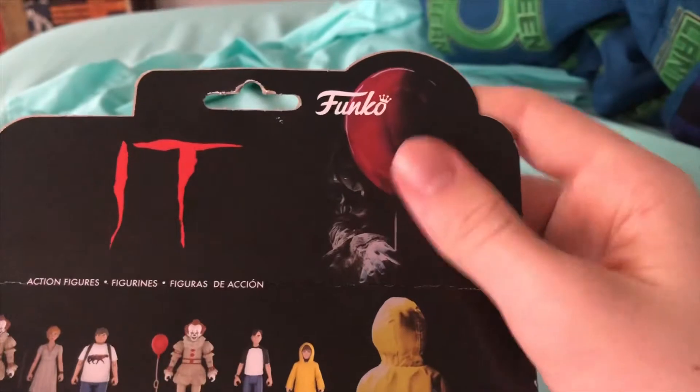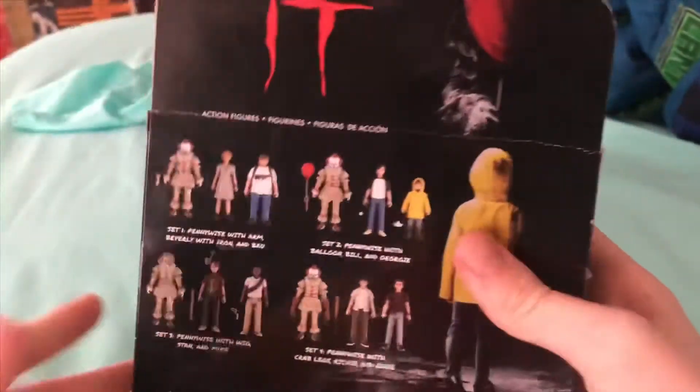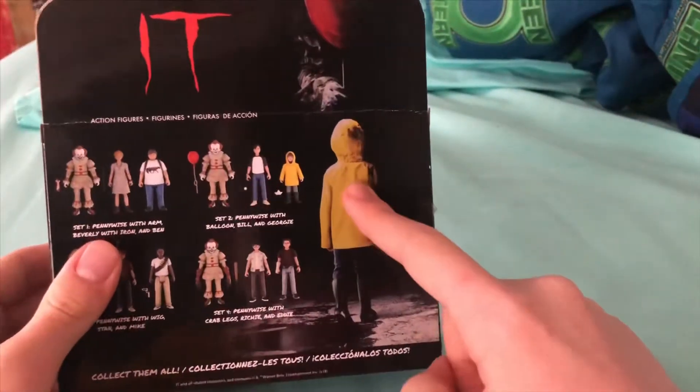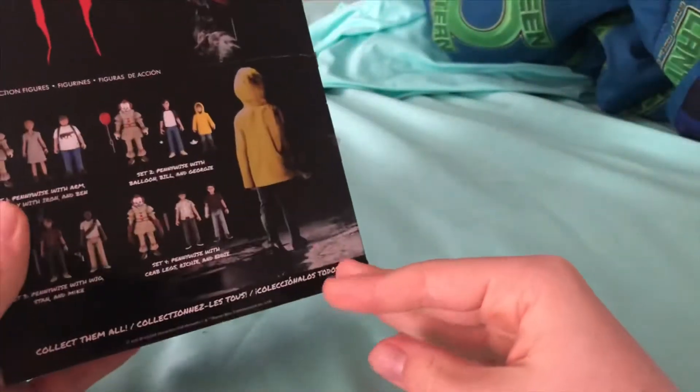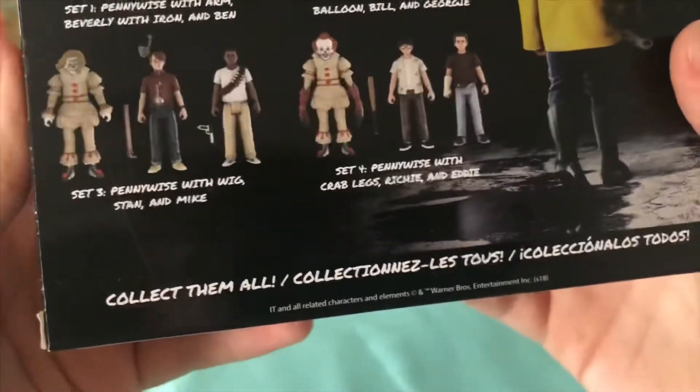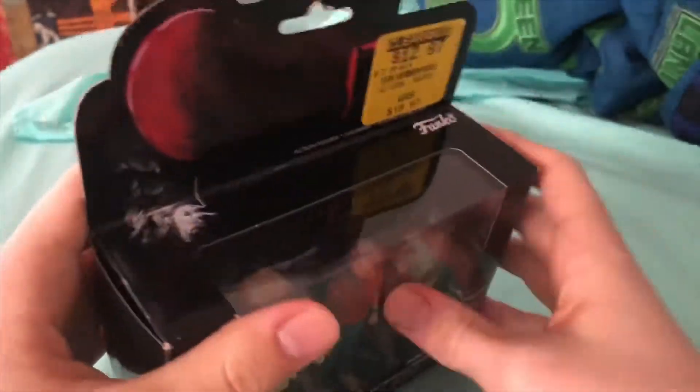Then we've got a Pennywise Funko — I didn't know this would be in there, that's cool. Funko makes some pretty good stuff. We have Georgie and Pennywise — collect them all.